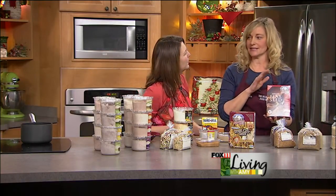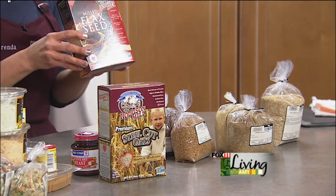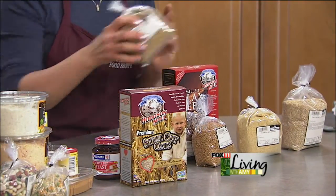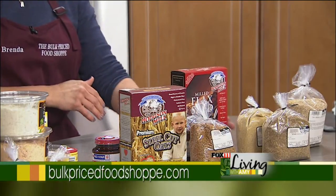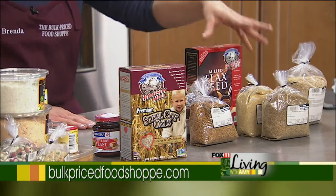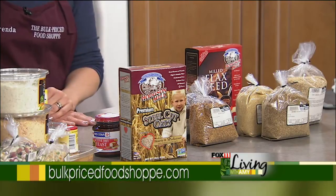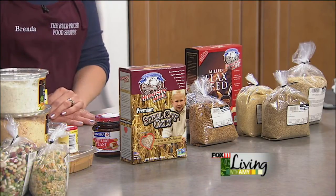Flaxseed — we have it in the seed or ground. I got this at a discount grocery store for $2.39, which seems like a great deal, but when you figure it out per pound it's $3.19 a pound. Ours is $2.59 — and if you buy it in the seed it's $1.69, so you save more if you grind your own. What do you do with it? You can put it on top of oatmeal, use it as a fat replacement in recipes — it's healthy, high in antioxidants. Great in muffins too.